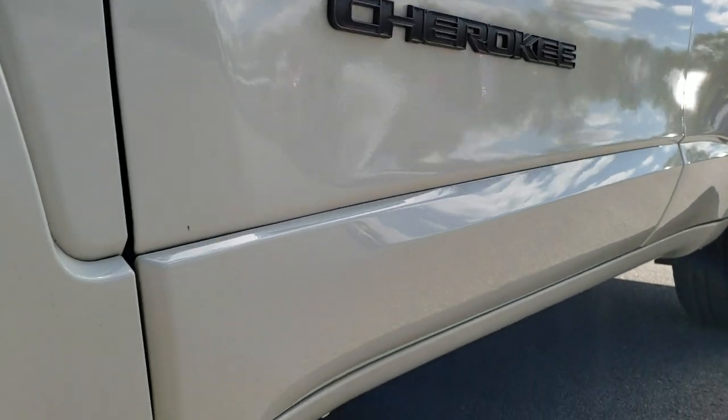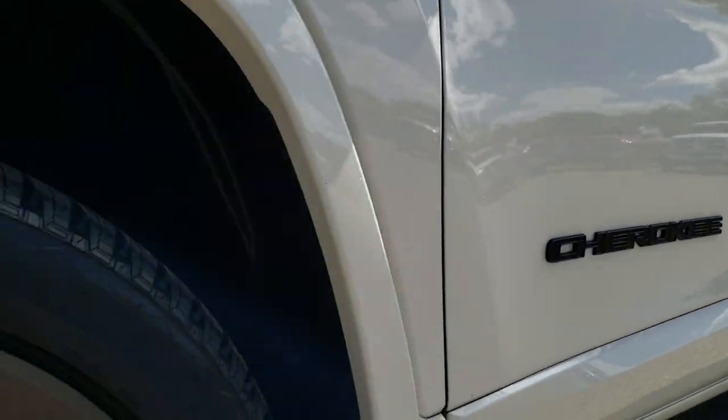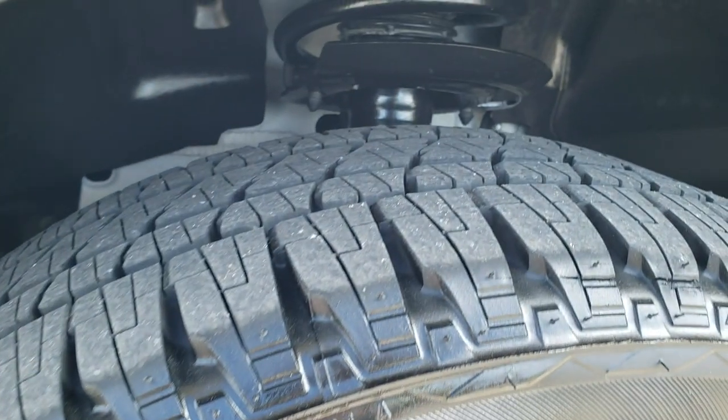We shoot all of our videos in 1080p, so if you have HD capabilities on your computer, tablet, or smartphone device, turn them on right now, because it's like you're right here looking at the vehicle with me. And definitely your best way to check out the vehicle before you see it in person.